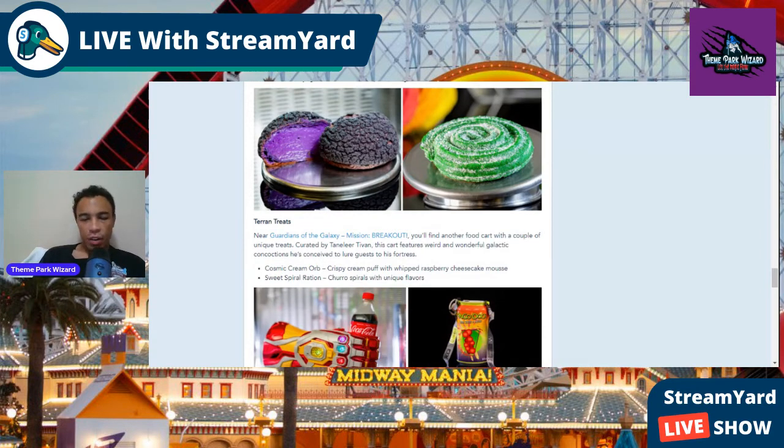Then the Collector wants to get in on the food fun with Taryn Treats, out front of Guardians of the Galaxy: Mission Breakout. They'll have two desserts: the Cosmic Cream Orb, a crispy cream puff with whipped raspberry cheesecake mousse — definitely worth doing a food review on — and the Sweet Spiral Rotation, a spiral churro that comes in unique undisclosed flavors. One looks like it might be lime flavor. What unique flavors do you think this churro will have, and what flavors sound good or gross to you?